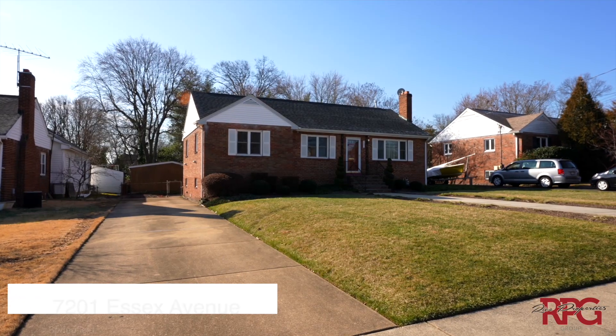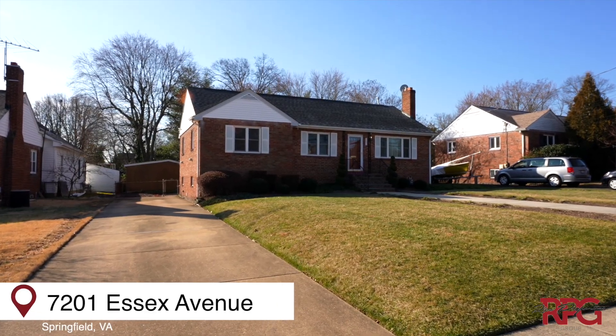Hi, Ryan Rice here with Rice Properties Group. Welcome to our newest listing here in Springfield. This captivating single-family home has four bedrooms, three full bathrooms and is waiting on you. Come on in, let's check it out.